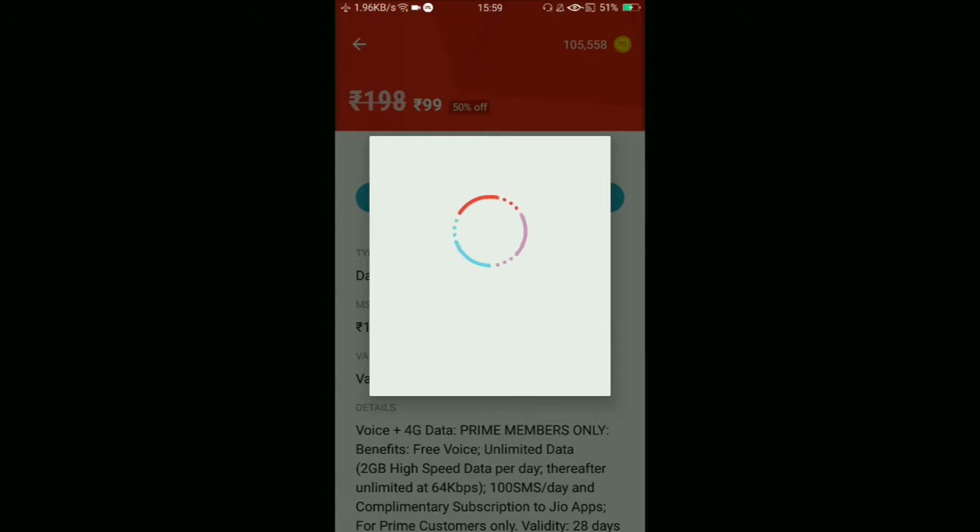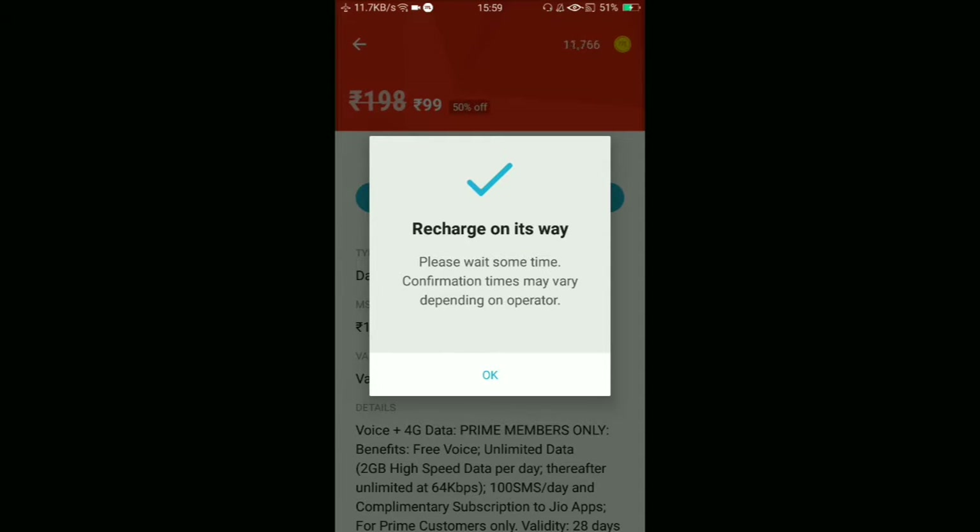I'm recharging now — let's see if it really works. This is a live video, I won't cut any part so you can verify it. You can see the time — it's 3:50. Recharge is on its way.